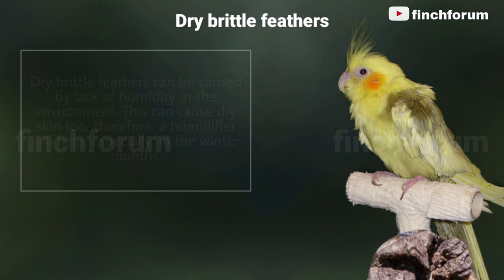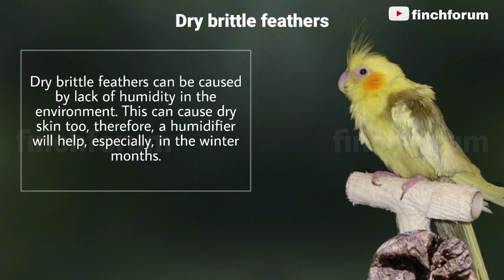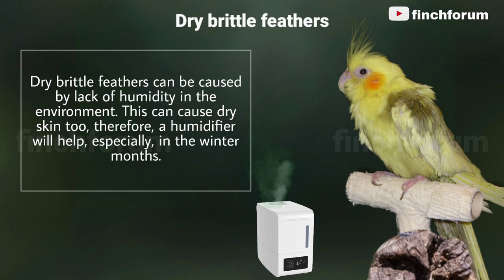Dry, brittle feathers can be caused by lack of humidity in the environment, which can also cause dry skin. A humidifier will help, especially in the winter months.